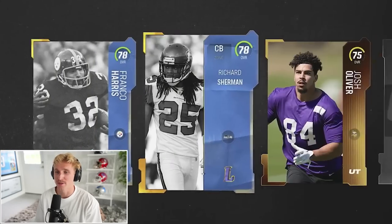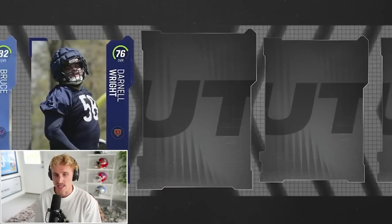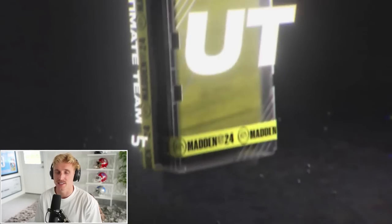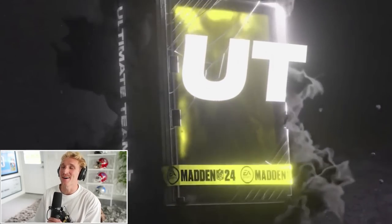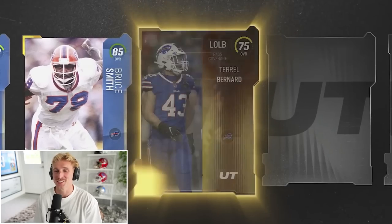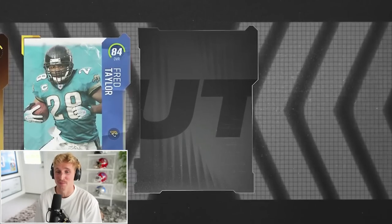I'll take everybody. Franco Harris, Richard Sherman, Cam Chancellor, Devin Hester, 82 Bruce Smith — we'll take that. Cody White, a little O-line, and Dan Dudor. Is Fred Taylor going to be our back? I don't want to use Fred Taylor too much, man. We got to get a different running back. He is a dog, but I had him all last season. This Bruce Smith right here looks good — 85 Bruce Smith.